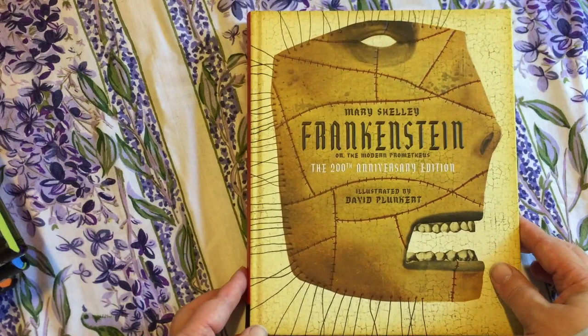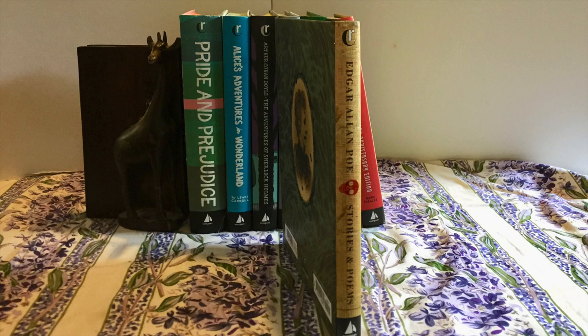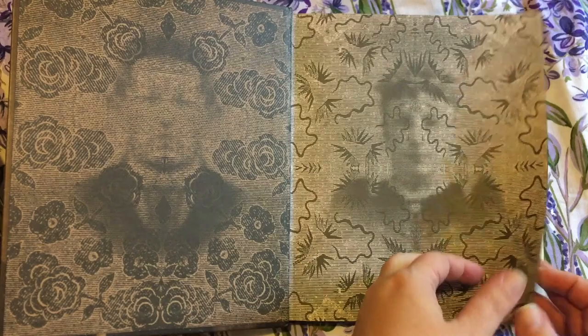Poe's Poems and Stories is also illustrated by Plunkett, whose spooky and surreal interpretations work well here too. This collection contains 12 classic stories and 12 poems, but the font is particularly small, which might be an issue for some.